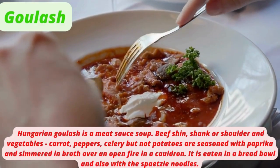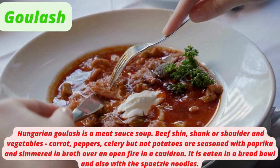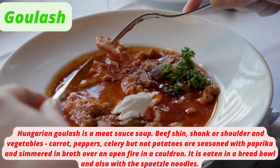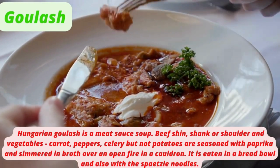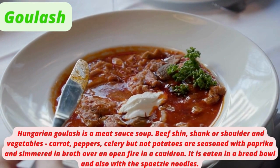Hungarian Goulash is a meat and vegetable soup. Beef shin, shank, or shoulder and vegetables — carrot, peppers, and celery, but not potatoes — are seasoned with paprika and simmered in broth over an open fire in a cauldron. It is eaten in a bread bowl and also with spätzle noodles.